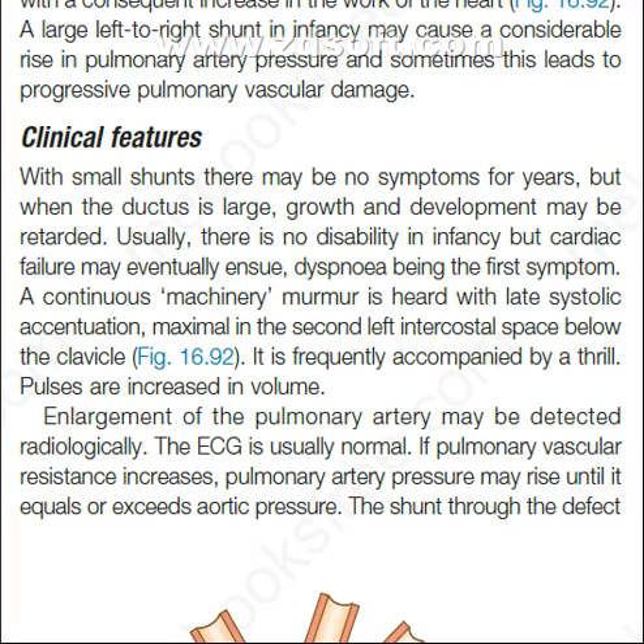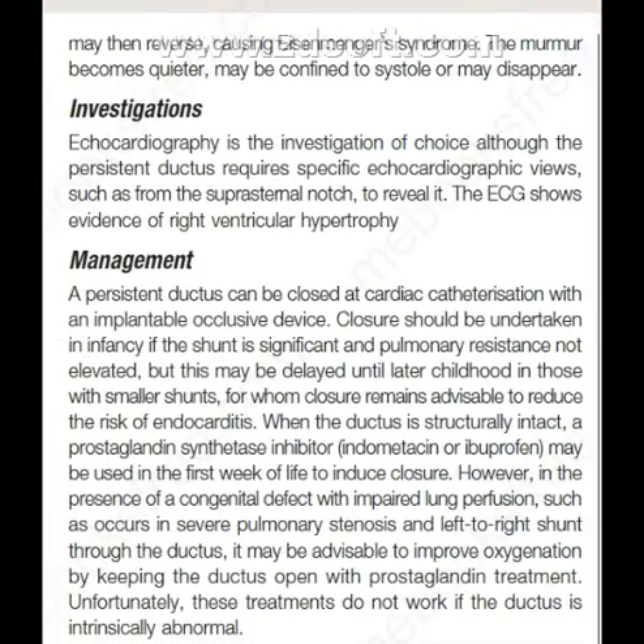If pulmonary vascular resistance increases, pulmonary artery pressure may rise until it equals or exceeds aortic pressure. The shunt through the defect may then reverse, causing Eisenmenger's syndrome. The murmur becomes quieter, may be confined to systole, or may disappear.